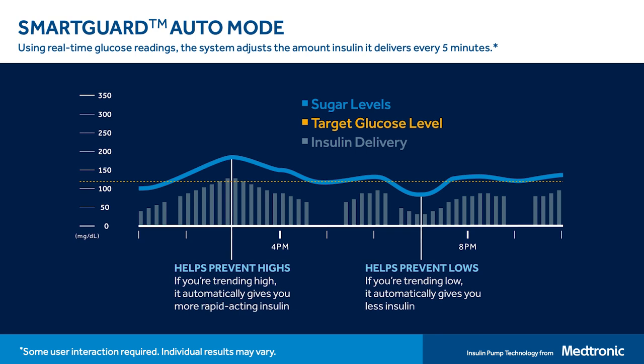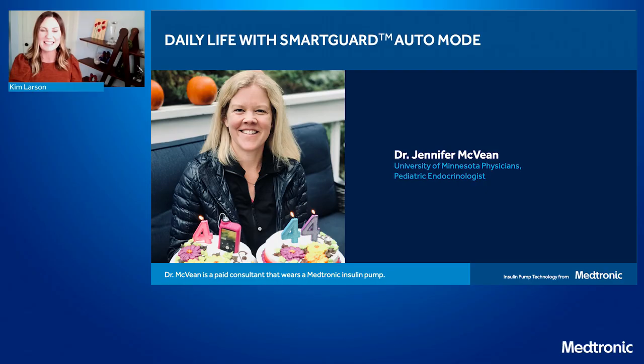Here at Medtronic we've been using insulin pump automation for a few years, and I'd like to transition to some folks who wear the technology to tell us about their experience. I'm going to introduce Dr. Jennifer McBean, an associate professor of pediatric endocrinology at the University of Minnesota. Dr. McBean's passion for type 1 diabetes stems from her own diagnosis at age 11, and she is very active in the diabetes community serving on several diabetes-related committees including the JDRF. Dr. McBean, thanks so much for joining. How long ago did you start using a Medtronic insulin pump?